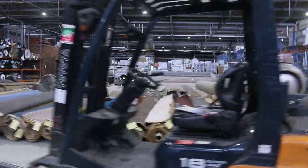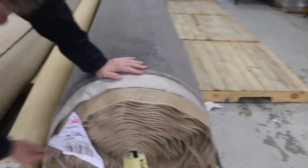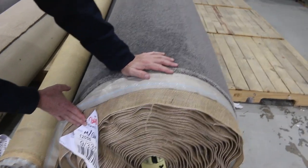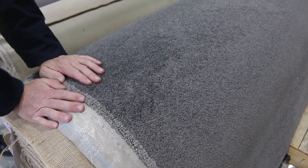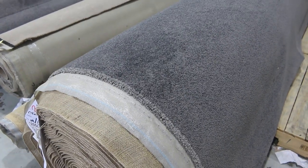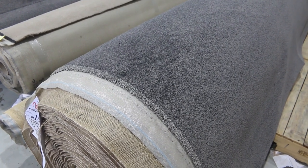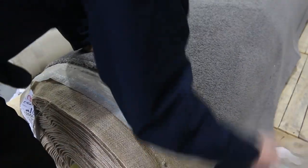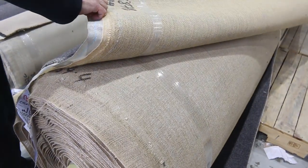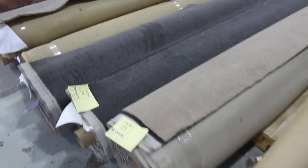Over here we've got an absolute cracker — lot number 22a. It's a nice big roll, solution dyed nylon, around about 48 ounces, and it's a 34.4 meter roll. That would normally retail at around $160 to $180 a meter; at auction I reckon it'll probably sell for around $50 to $60 — a beautiful looking carpet, great color. There's also a smaller piece to go with it — another 3.4 meters — that's lot number 22b.